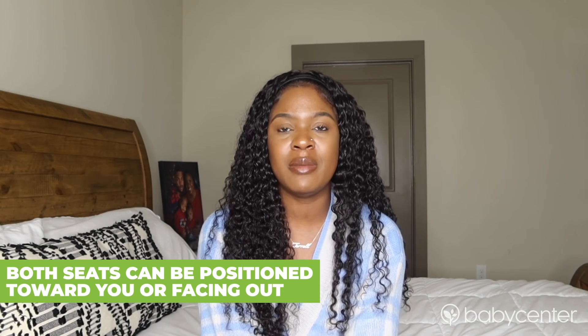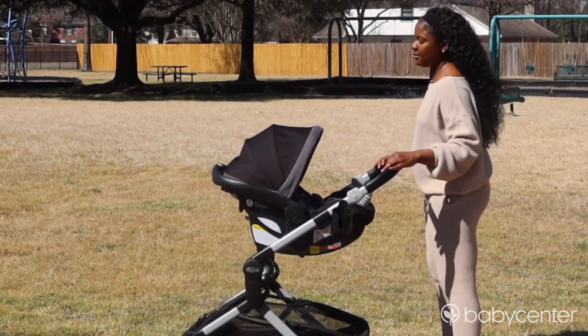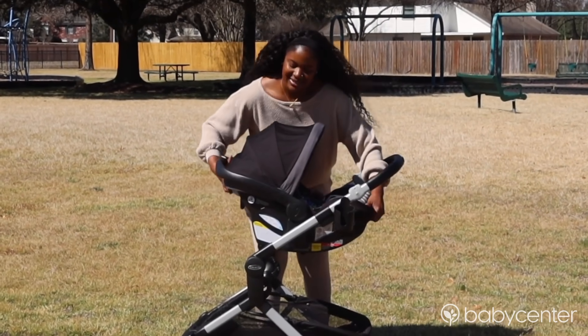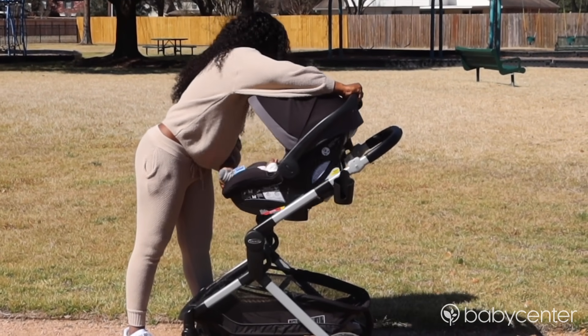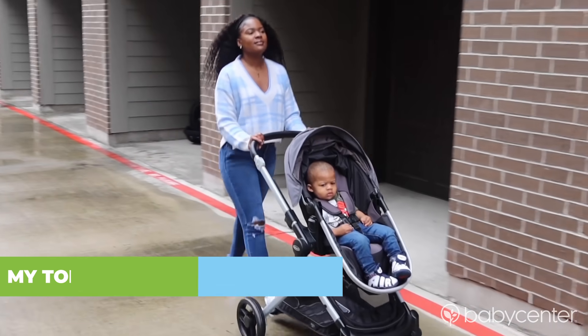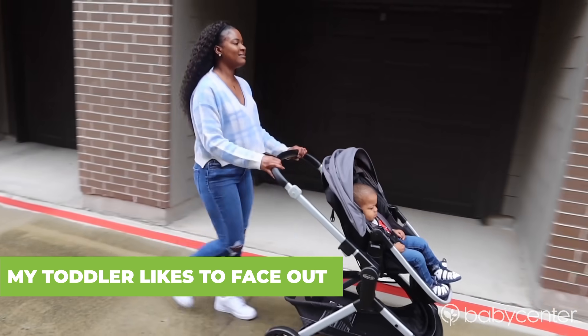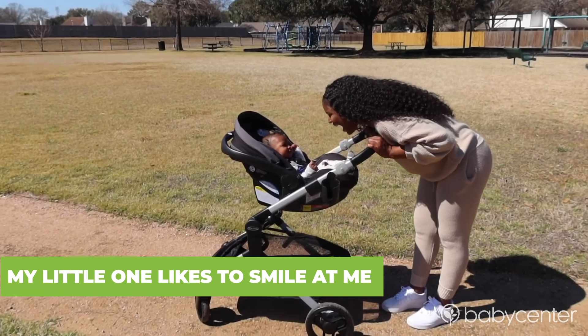Another thing I love about the stroller is the fact that both seats can be positioned either towards yourself or to the world. That way you can let your child see everything around them and take in all that nature, all of that goodness. Or if you like, they can see your face and talk to you. My toddler is more into looking around and seeing everything, so he likes to face forward, but my little one loves to smile at me and giggle and laugh. So I love the fact that I can use both features with either child.